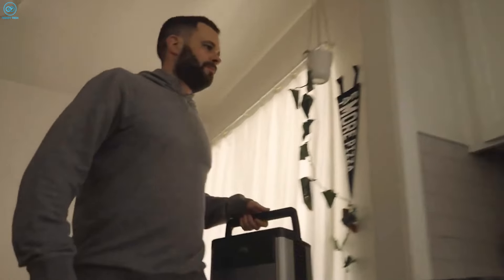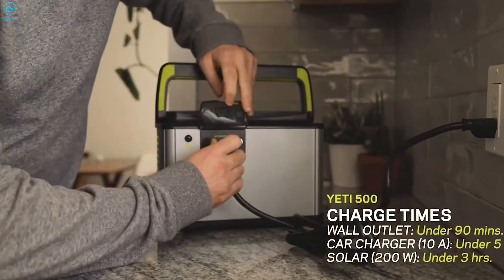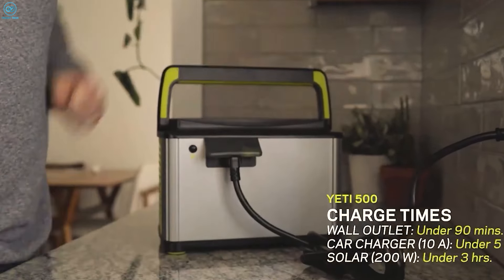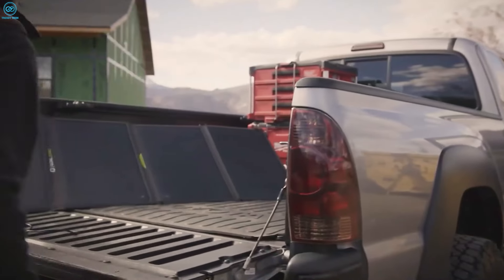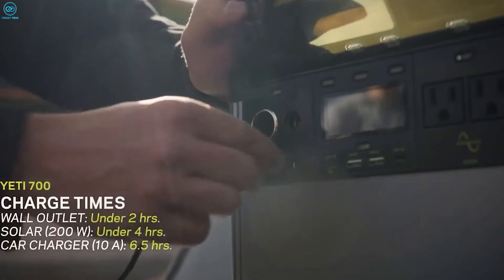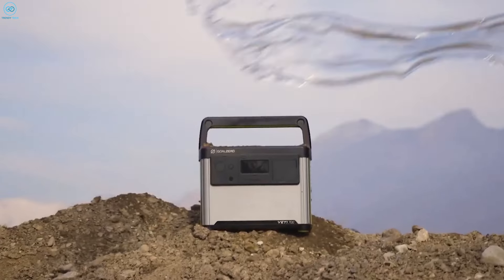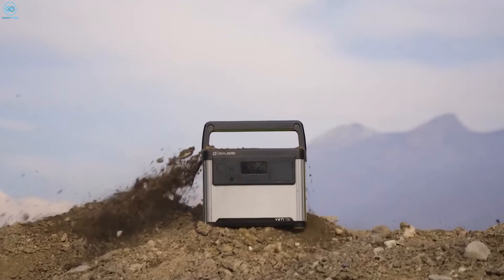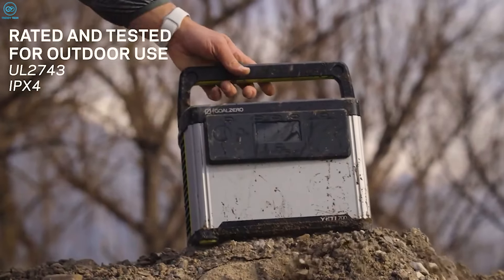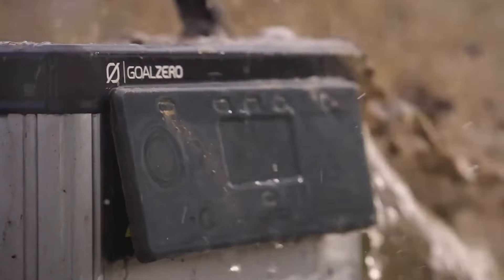For more power, the Yeti 500 offers 500 watt-hours and can keep a fridge running for 6 hours, a TV for 5, or a Wi-Fi router for 17 hours. The powerhouse Yeti 700 provides 600 watt-hours and enough juice to run a fridge for over 8 hours. All models boast fast charge times, water-resistant designs, and UL certifications for safety. Whether you're camping in a remote location or just preparing for emergencies, Goal Zero's Yeti series delivers reliable power in any situation.